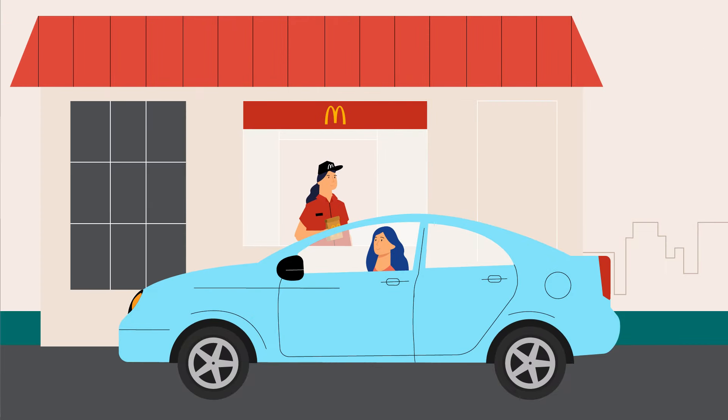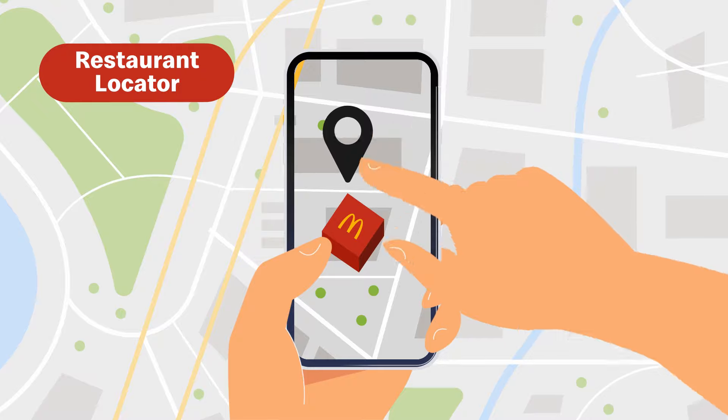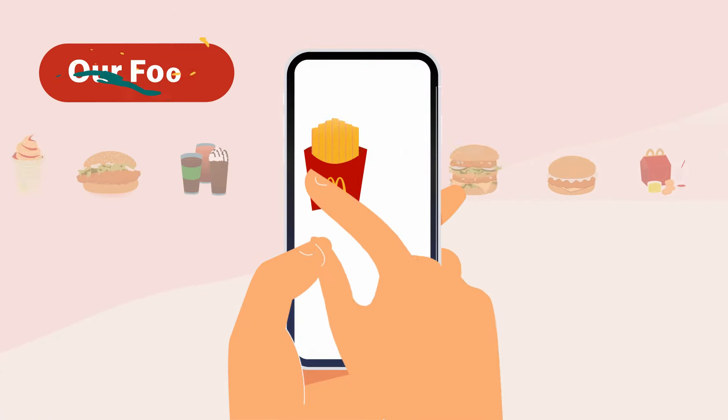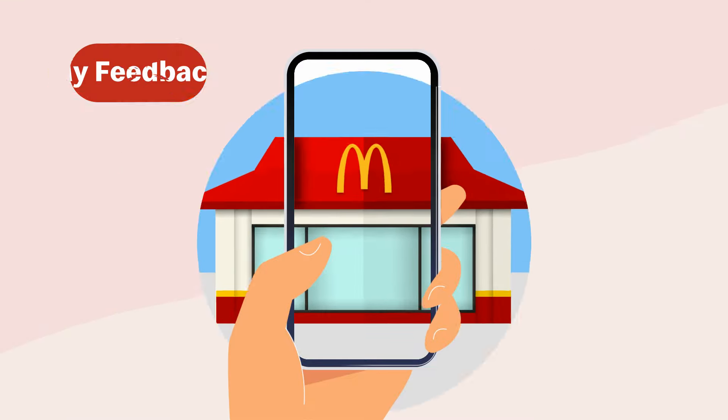Finally, proceed to the payment window to make payment and collect your food. But that's not all — the new McDonald's app brings you more than just delicious deals. You can also find the nearest McDonald's store, learn more about menu items, access McDelivery, or share your feedback, all with a single tap.